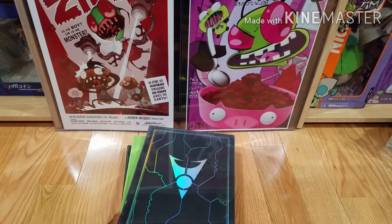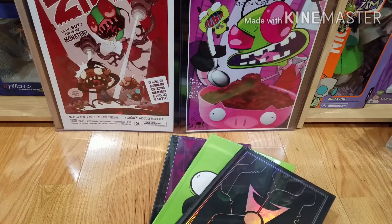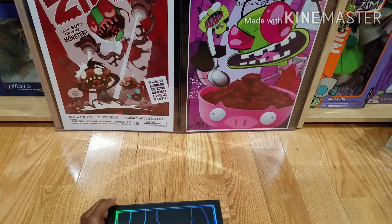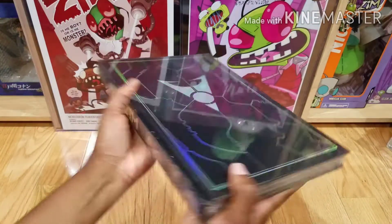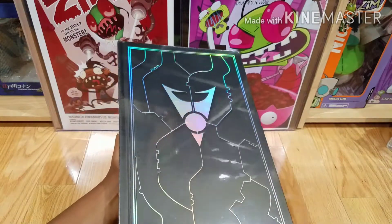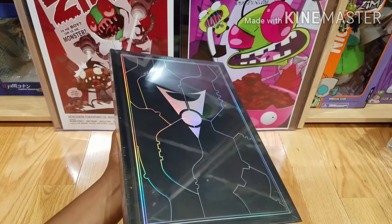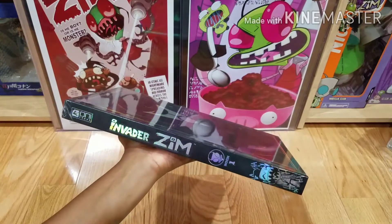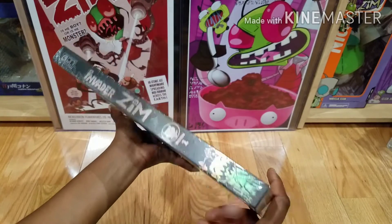I'm going to start with the hardcover books from Oni Press. There are three out right now and I do have all three. I already showed the second one in another video, but since I have all three I wanted to show the whole set. This is book one. It actually got a re-release — I missed it when it initially came out as an exclusive for San Diego Comic Con. It did go on sale online on the Oni Press website after the convention but I completely missed it and it sold out. They had a re-release this year, surprisingly.